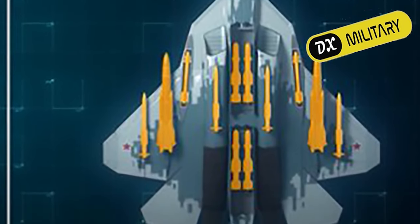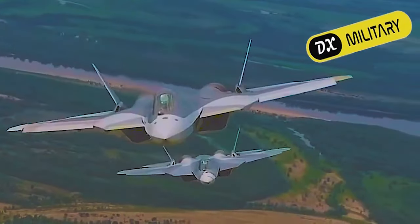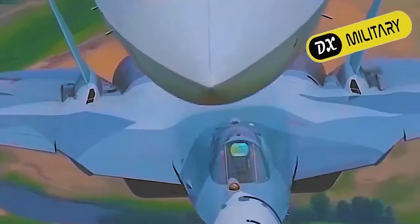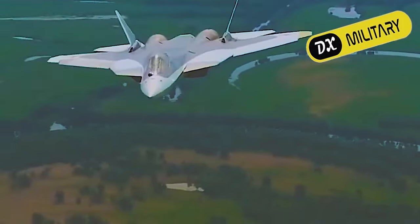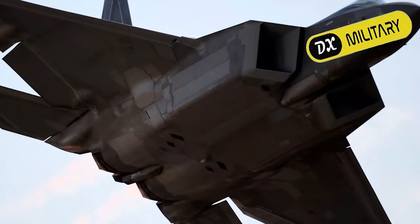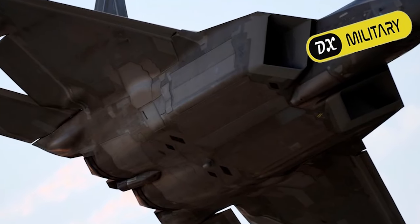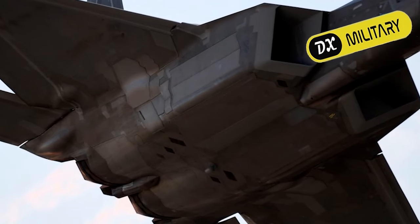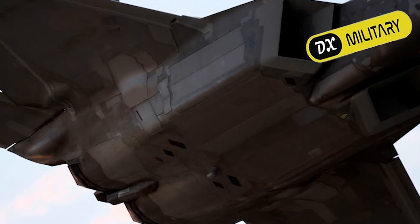The Su-57's design emphasises frontal stealth, with RCS-reducing features most apparent in the forward hemisphere. The shaping of the aft fuselage is less optimised for radar stealth compared to American stealth designs such as the F-22 and F-35, likely as a result of cost reduction as well as the Russian doctrine of operating the aircraft within the umbrella of friendly integrated air defence systems.